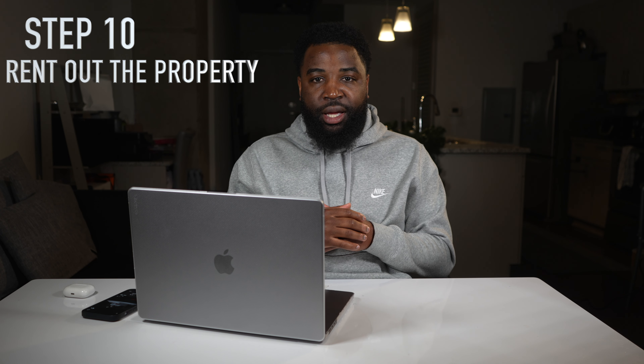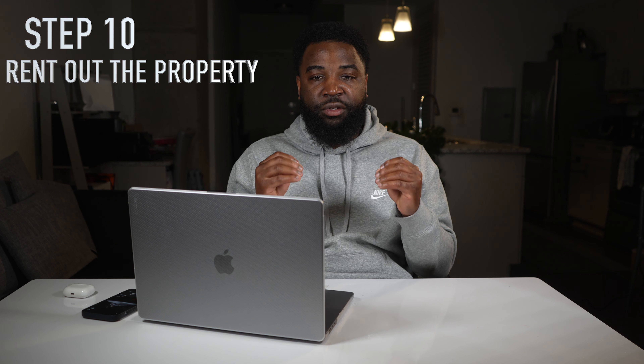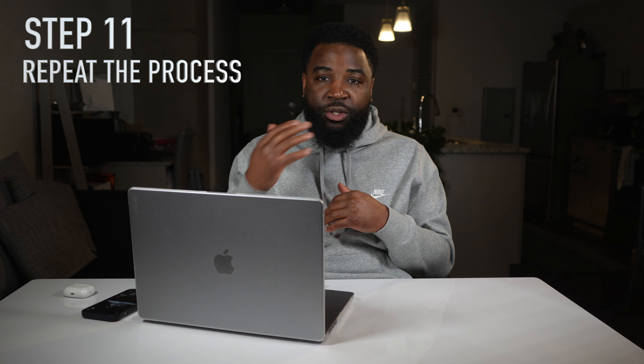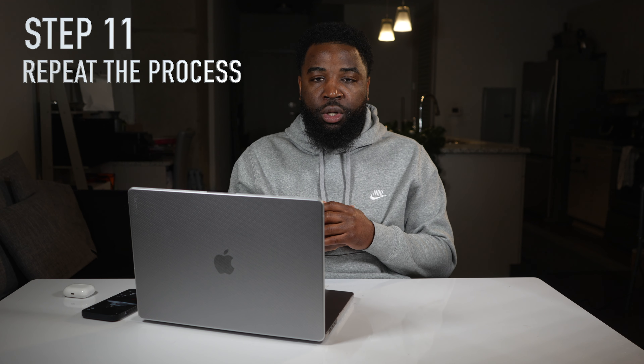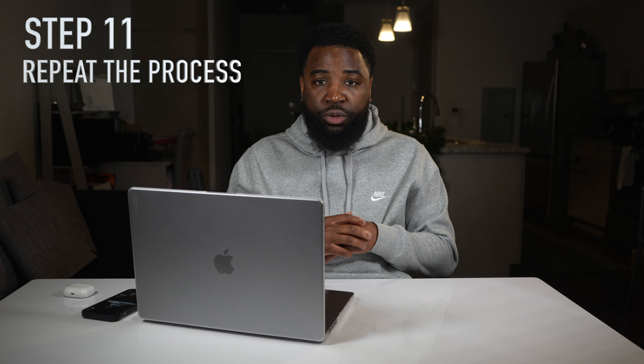Step ten: once renovations are completed, it's time to rent it out. You rent the property at $2,000 per month, making $776 in cash flow every month — a 24% ROI (return on investment). Step eleven is simply to repeat the process over and over. Since you're not going the conventional route, you don't have to worry about running out of the number of loans you can take out. With seller finance, you could theoretically get a hundred seller finance deals in one month if you have the team to handle it.